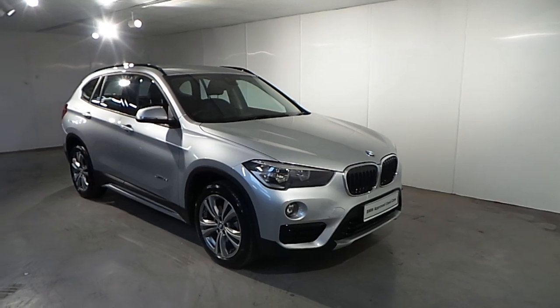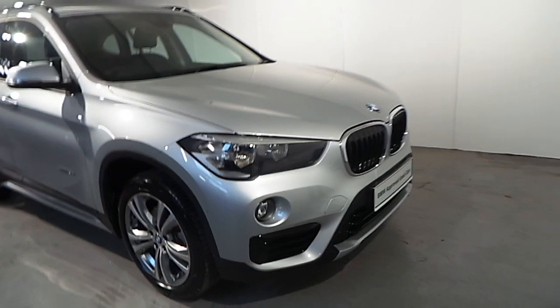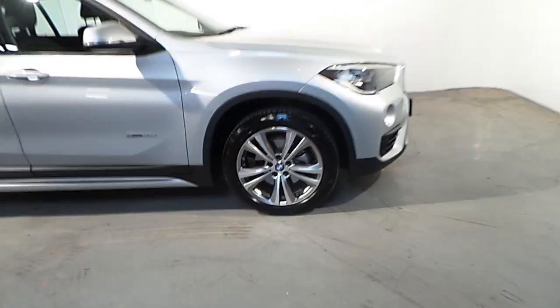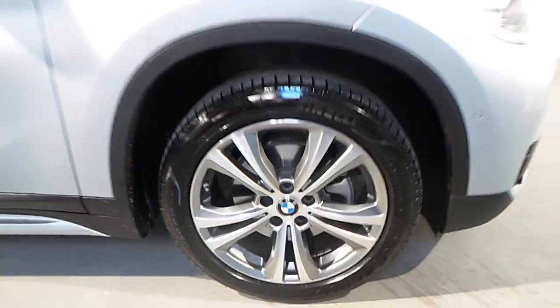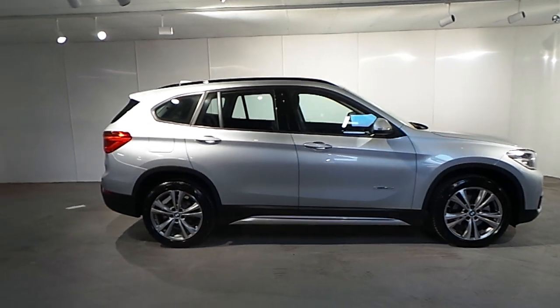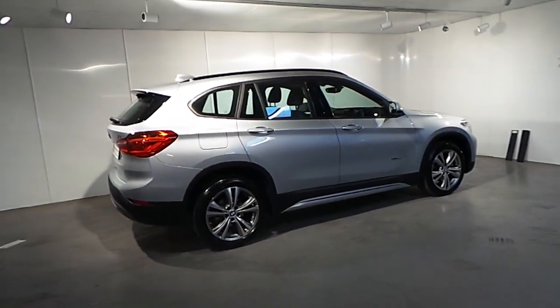Standard features on this car include front fog lights, front and rear parking distance control sensors, automatic lights, automatic wipers, 18-inch sport alloy wheels, and high gloss black trim for your roof racks.